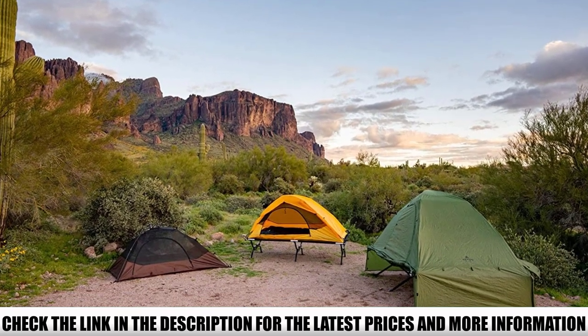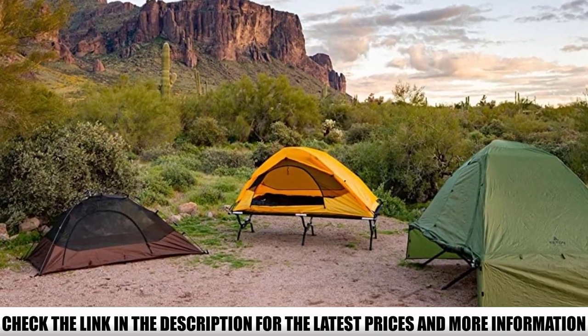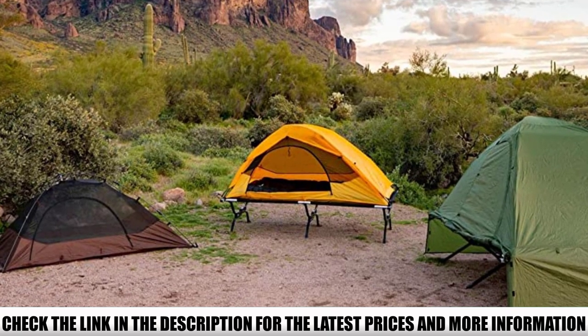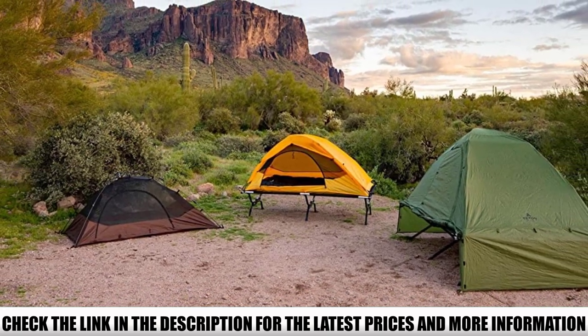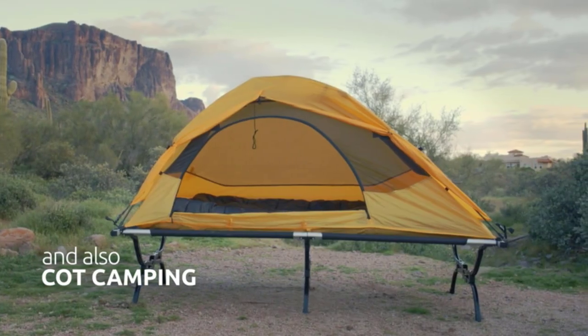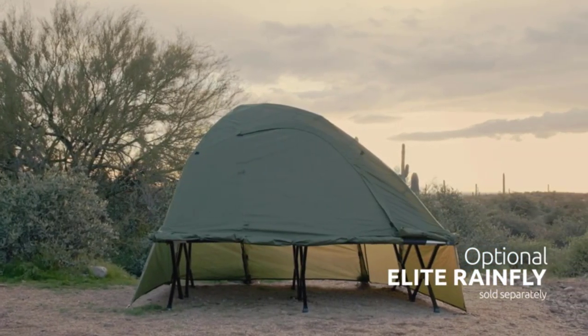The mesh top allows you to stargaze during hot summer nights, but once it gets colder, you'll have to use the rainfly as well. It's waterproof, so you'll stay dry even if it starts pouring during your camping trip. If you wish to sleep elevated from the terrain, the size and shape of this model are the perfect fit for most oversized cots — handy if you hate having your back too close to the cold ground.